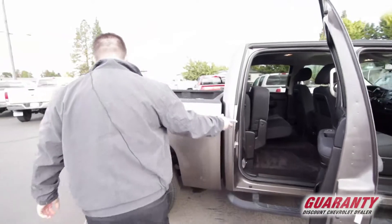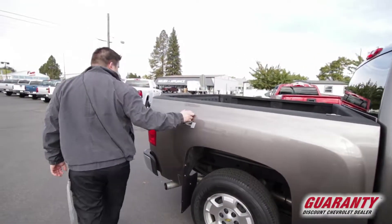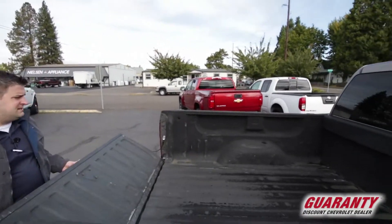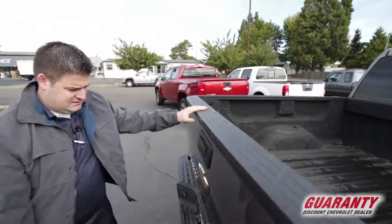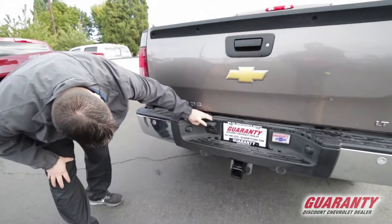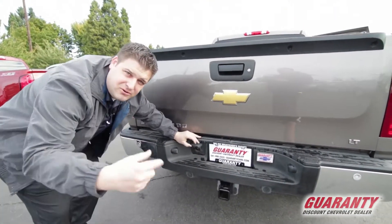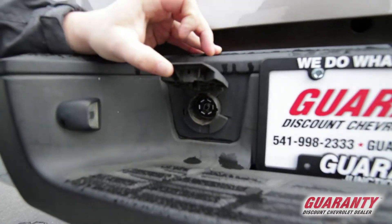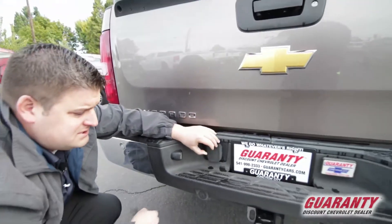It's four-wheel drive. Got the spray-in bed liner — it's nice to have that. Nice heavy duty pickup truck. Your connections here in back, you have your seven flat there. You can see the gel is still inside there — that's actually kind of important to note, it's never really been used for towing. Got your backup sensors here.